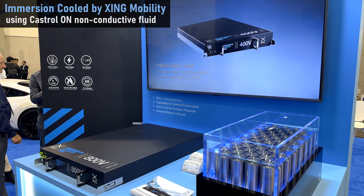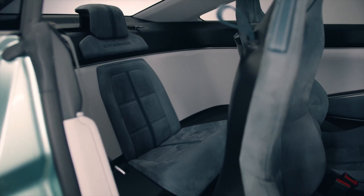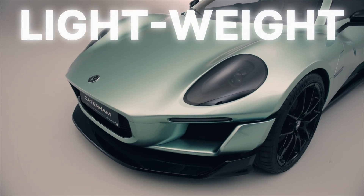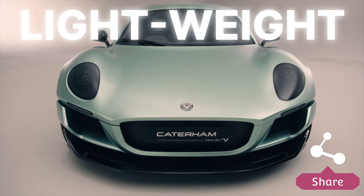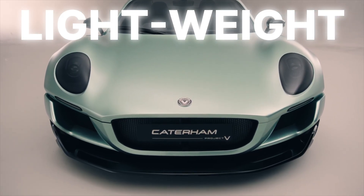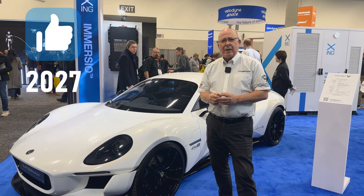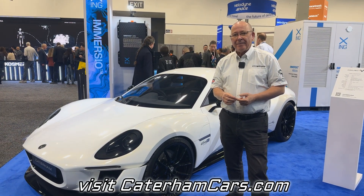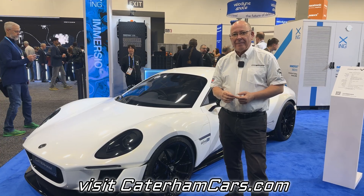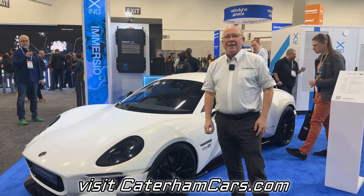I'm thrilled by the wave of affordable EVs coming to America — okay, maybe it's just a splash — and fingers crossed, I hope that Caterham will be the first of several EVs that put light weight ahead of raw power. Sharing this video and giving it a like will help Project V become a production EV. We do plan to go into production in 2027 — it seems like a long way away, but it's already 2026, it's only next year. I'll put a link to the website where people can get more information, because I want to see more of these out on the road.